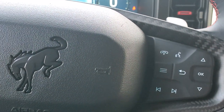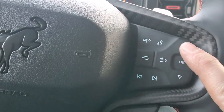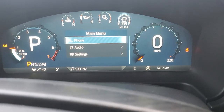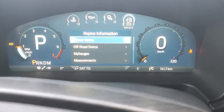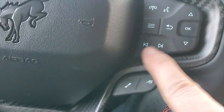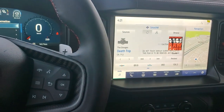We have our forward assist, phone commands, and controls for our infotainment — the normal main menu with lots of different things to go through: Raptor information, stereo input, AM, FM, SiriusXM, Bluetooth, Apple CarPlay, Android Auto — all the things.